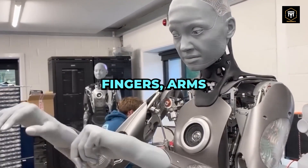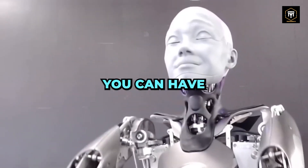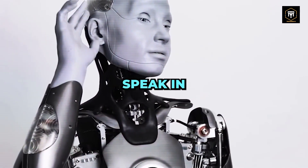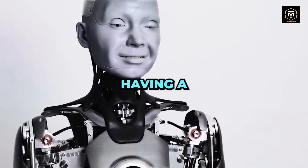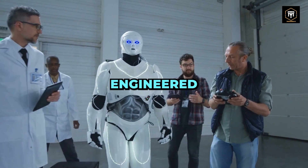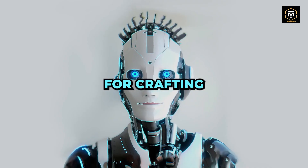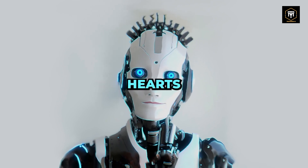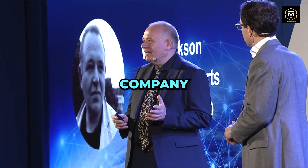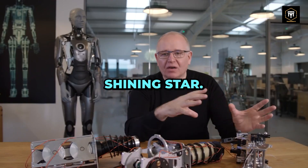With motorized articulation in her fingers, arms, and neck, she moves and behaves just like a real human. You can have a conversation with her, witness her expressing a range of emotions, and even hear her speak in multiple languages. Engineered Arts is renowned for crafting humanoid entertainment robots worldwide. Founded by the visionary Will Jackson, the company has already deployed over 100 robots globally, and Ameca is their shining star.